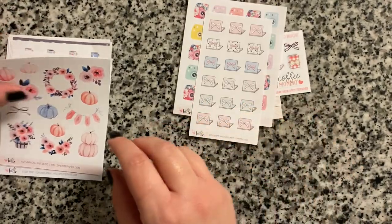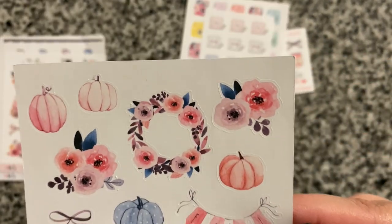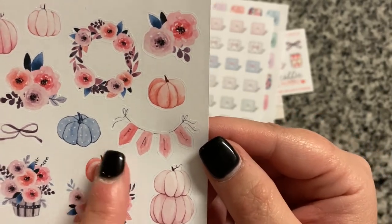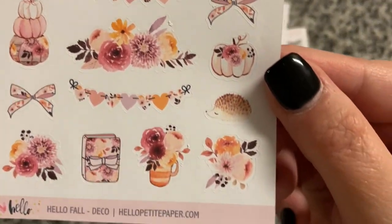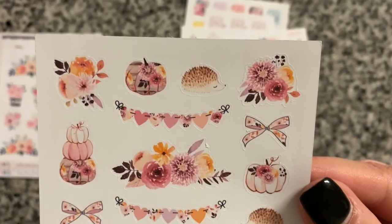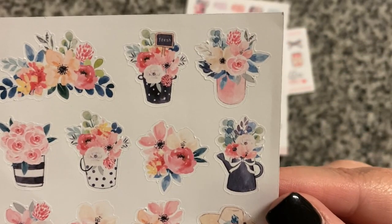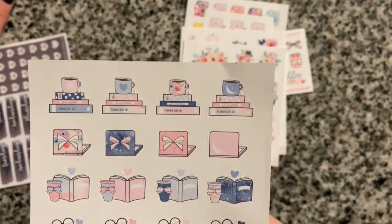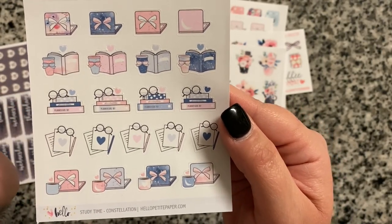I was running low on laptop stickers so I got another laptop sticker sheet — everything she does is so pretty. I got fall stickers I can't wait to use for my November daily journal pages: pumpkins, trees, and a banner. There's also another fall decorative sheet with floral pumpkins, mugs, journals, and banners in beautiful fall colors, plus a general floral sheet I can use any time of year.